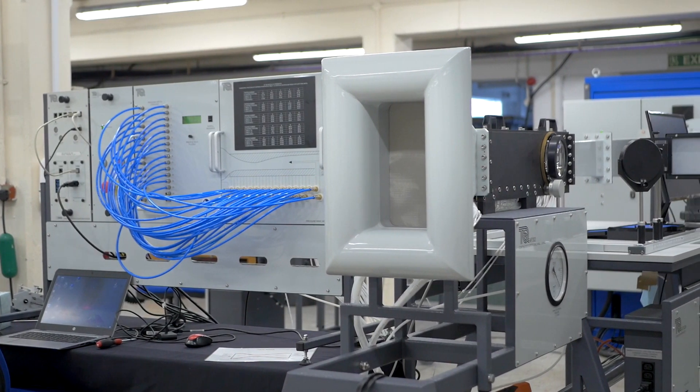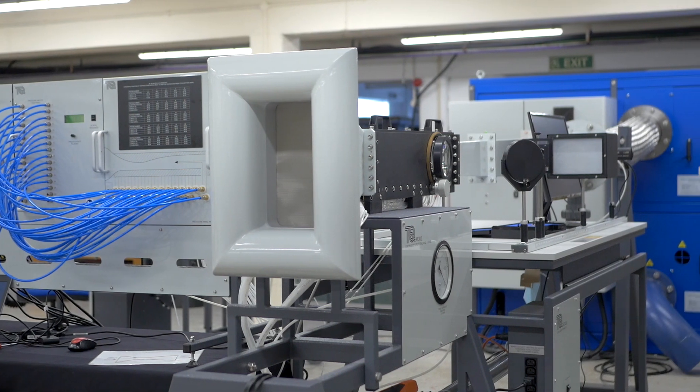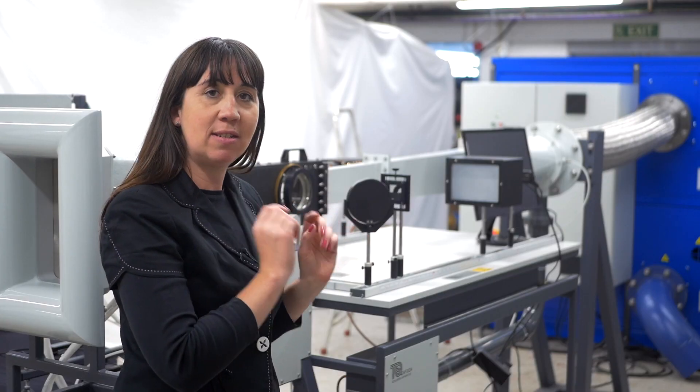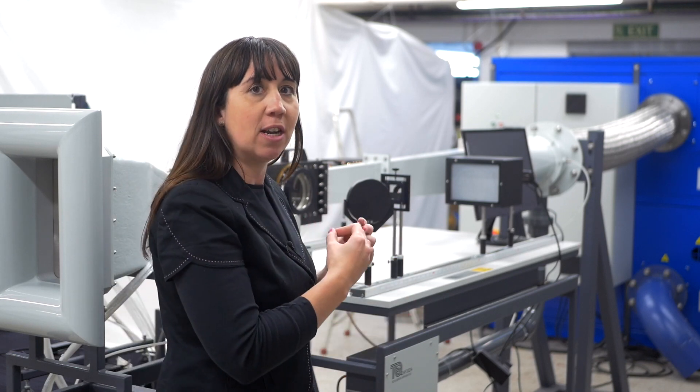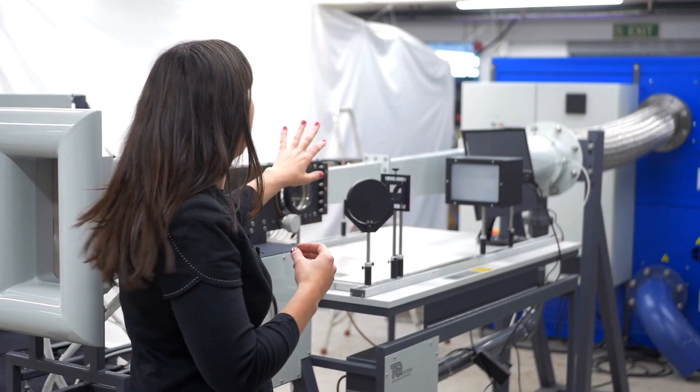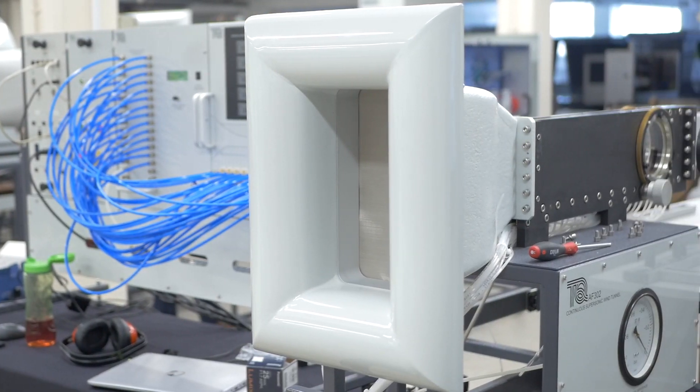The wind tunnel alone is four meters long and works by suction. A downstream suction from a powerful vacuum pump creates the upstream airflow into an inlet called the bell mouth with a contraction cone.